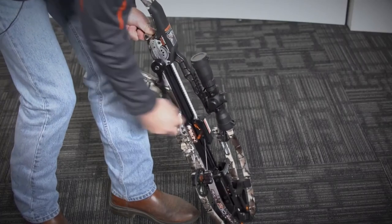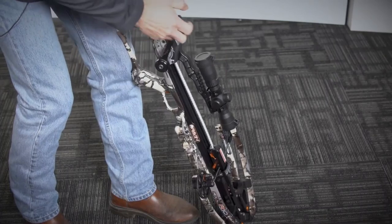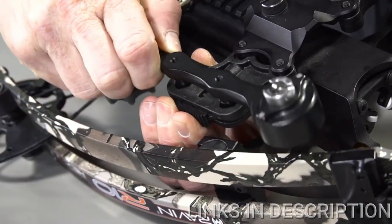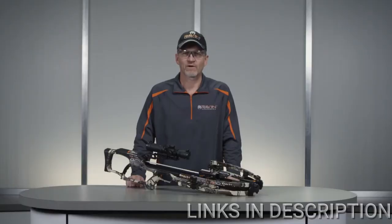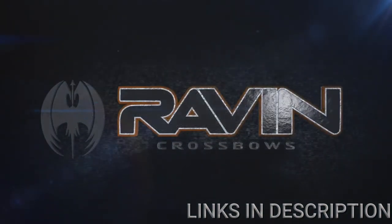The cocking strap will have some slack when the crossbow is fully decocked. Disengage the cocking handle from the driveshaft and store it on the mounting bracket. Your Raven crossbow is now fully uncocked. The crossbow is designed to be left in this position as long as needed. Raven crossbows.